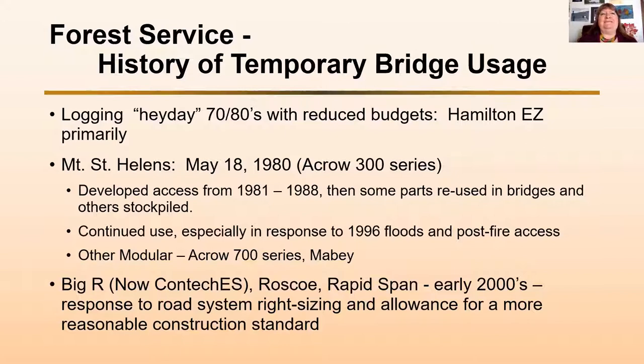As we got into the 70s and 80s, you're into the energy crisis — budgets going down. There was still logging going on, but especially into the 80s, things were starting to pare down. We didn't make as much money from timber sales, and because of that we didn't have as much money, so we started looking for temporary bridge options.